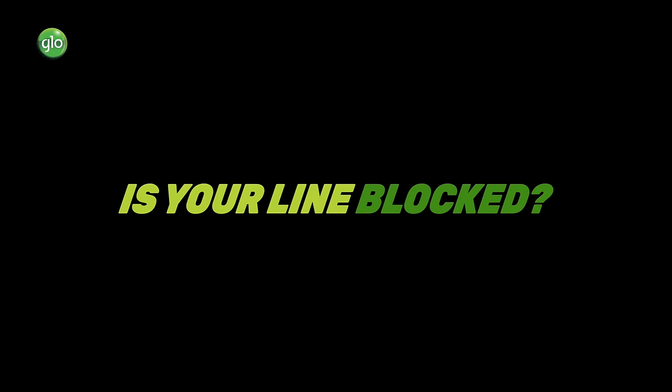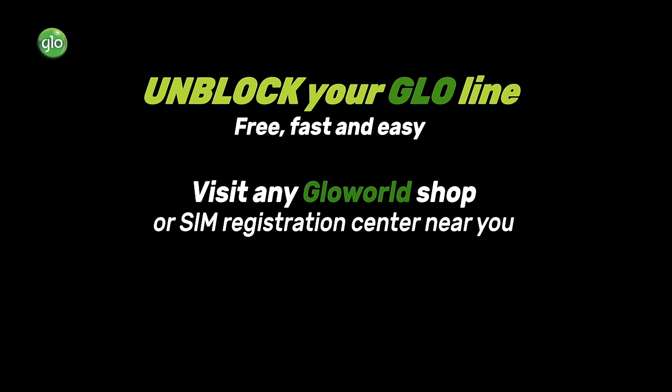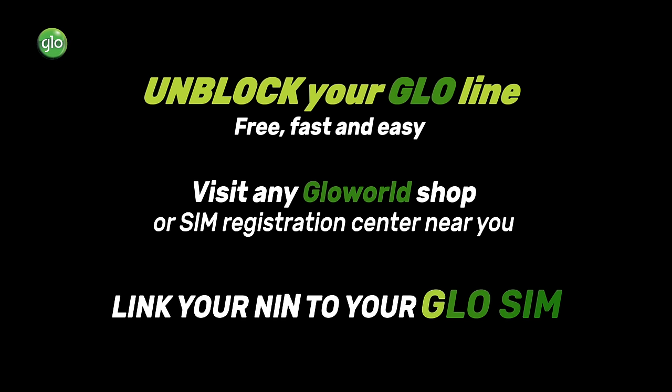Is your line blocked? You can quickly go to any Glow World Shop or Sim Registration Center near you and link your NIN to your Glow line right now.